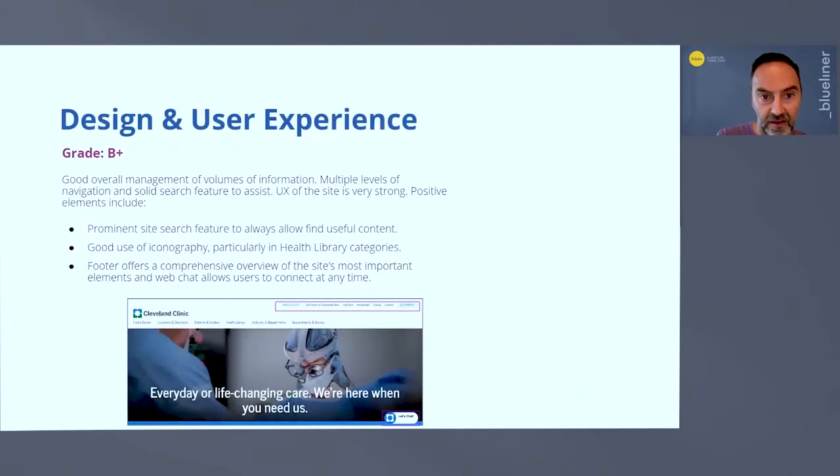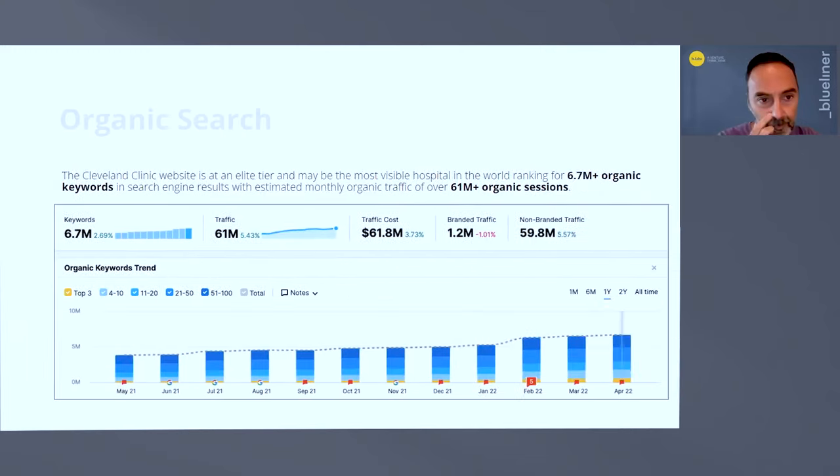Cleveland Clinic has a pretty solid user experience on their websites with prominent site features linked to useful content and good use of iconography. Iconography is very important in healthcare marketing and tourism because there's a lot of information and people don't always like to read. Icons of different body parts and services guide people — we respond to visual cues. On organic search, enormous volume of keywords and traffic, as assessed through our SEO tools, as would be expected from Cleveland Clinic.